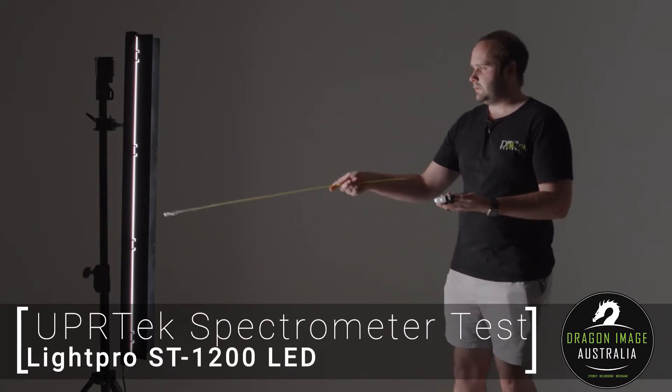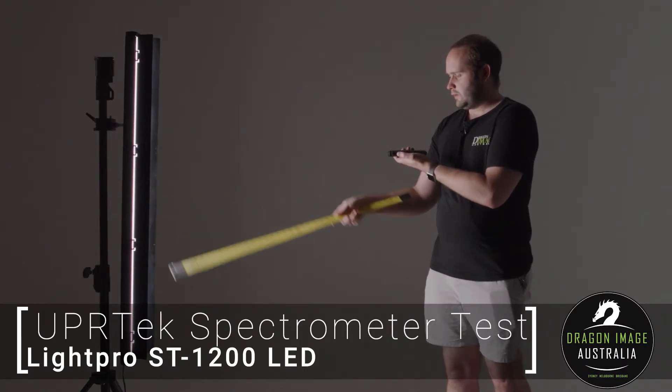We've got the one meter ruler and we'll just take a quick reading at about one meter away.